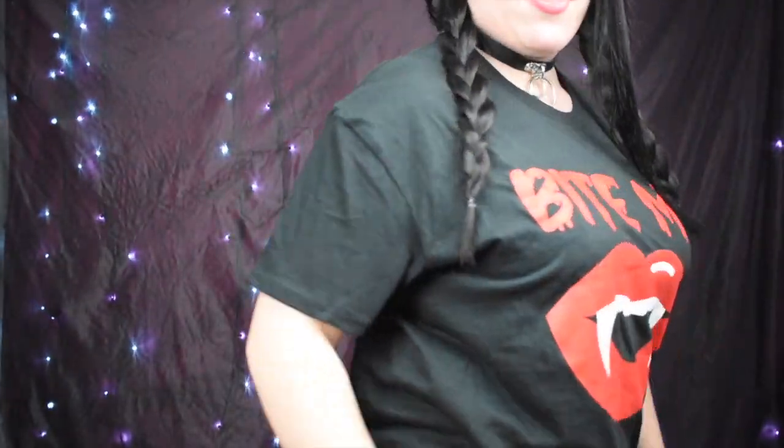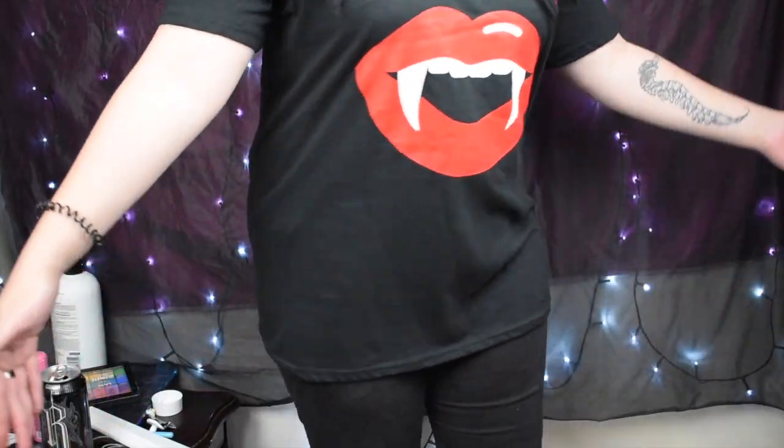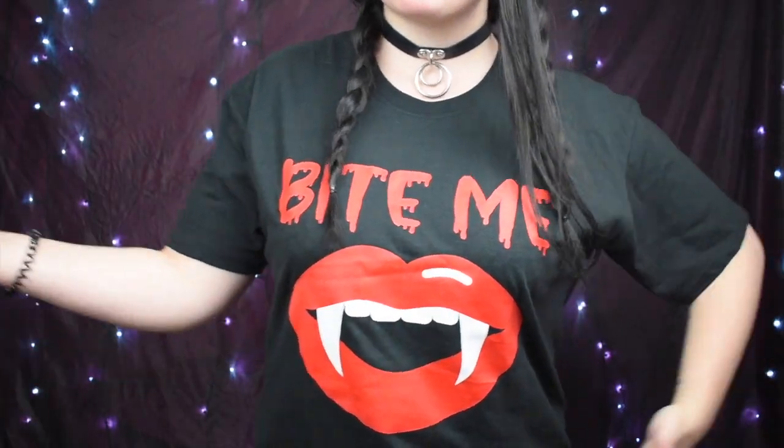Try-on for the Bite Me t-shirt: I like how it looks. There's no print on the back. It fits exactly how I want a normal t-shirt to fit — it's quite long, comes down where a normal t-shirt would, and you can tuck it if you want. It's comfy, cozy, and I think it looks cute. You can also tie it up in the front. Thumbs up — no issues with this one.